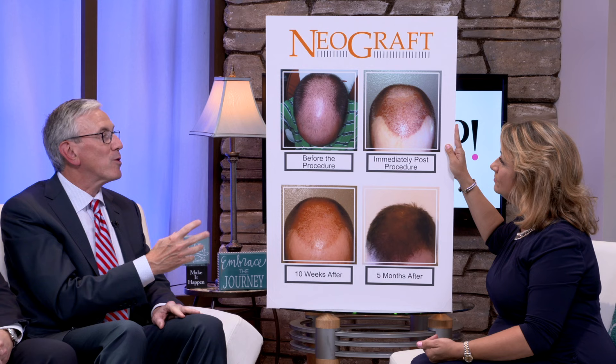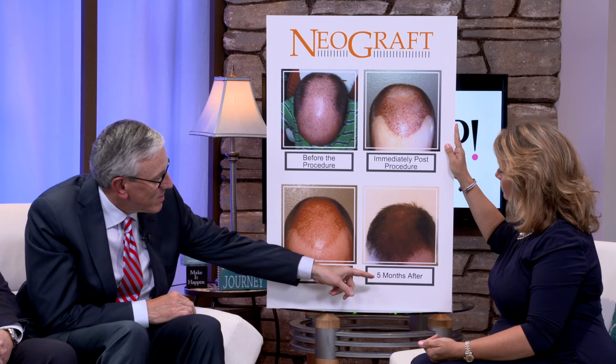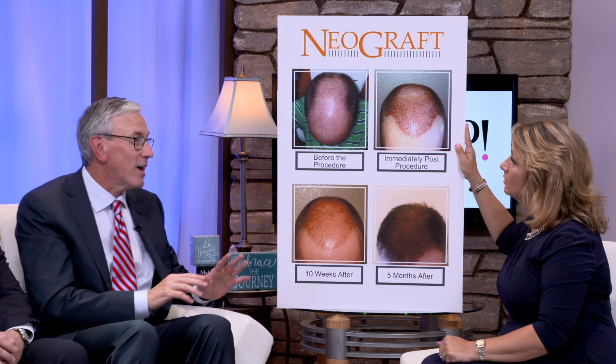Those are what we call the donor sites — the areas we take the hair from and move them in front. This is his view right before, right after the procedure, same day, 10 weeks later, and five months later. So this is the dramatic change. Wow. It's his own hair. And this hair will stay. Once this hair is taken, that's it — he's got it for life. It acts just as it did in the back of the head where it won't fall out. It's not programmed to fall out.